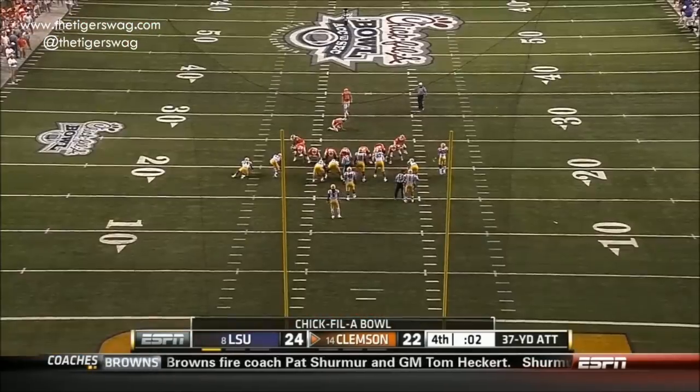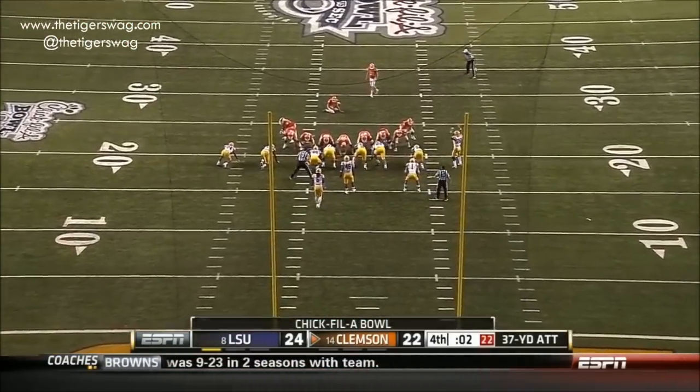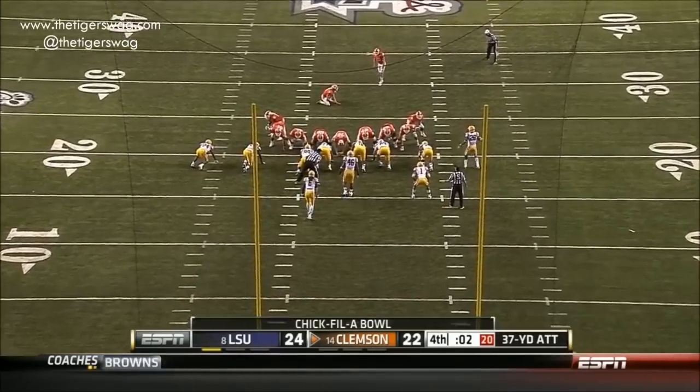Barring a penalty, this is the final play of the game and the one that will decide it — and he can catch the ball for the win.